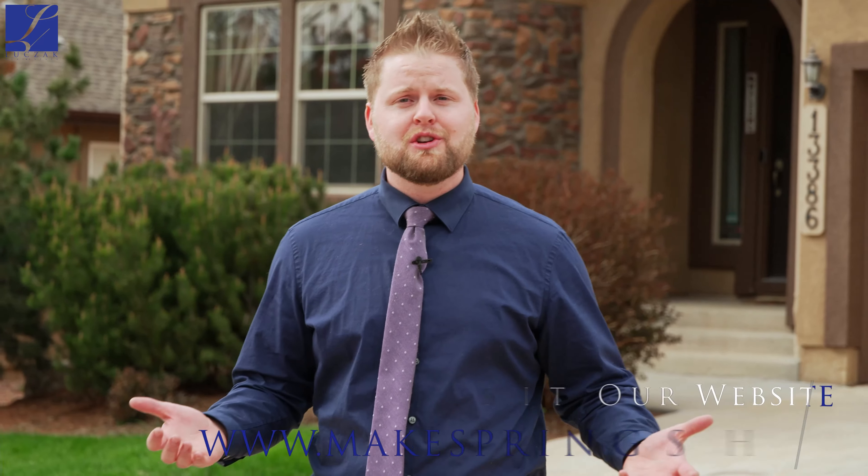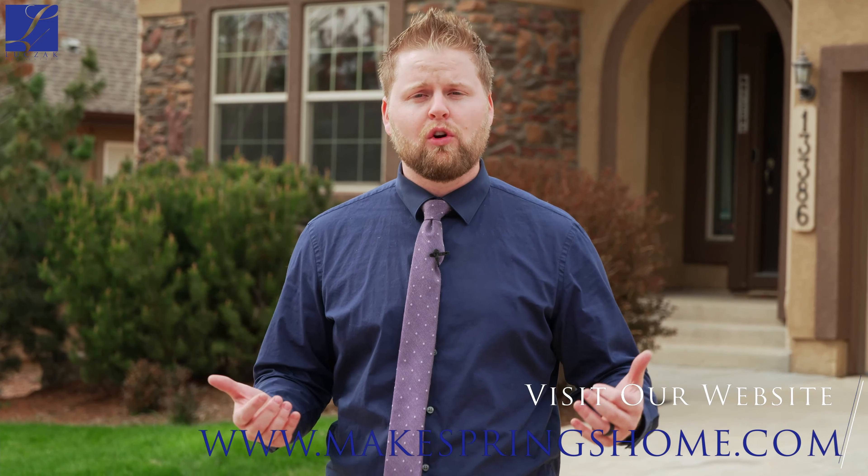Thank you so much for checking this house out with me today. If you'd like any more information, please check us out on the web at makespringshome.com, or feel free to give me a call at 719-323-4505. Thank you so much again for checking this house out.